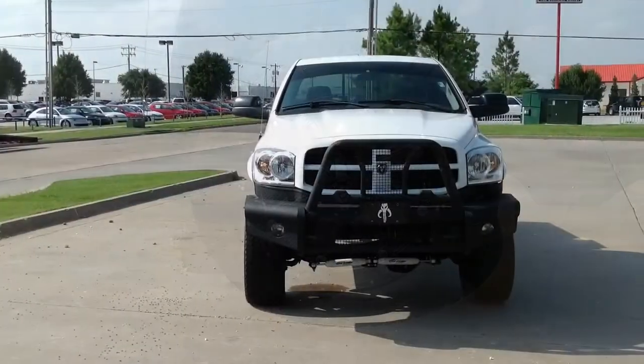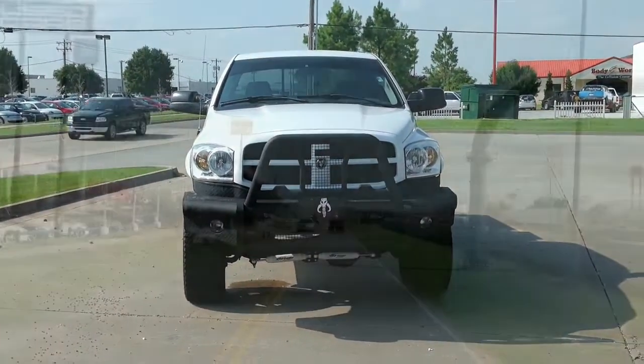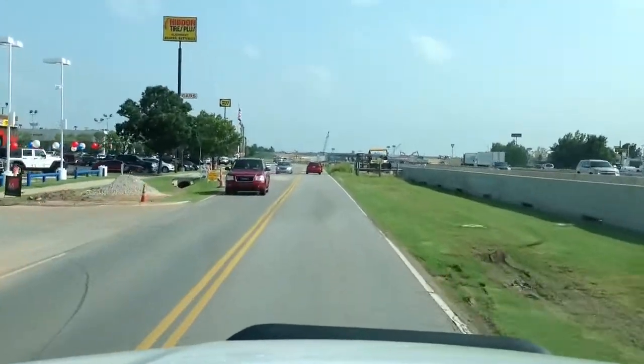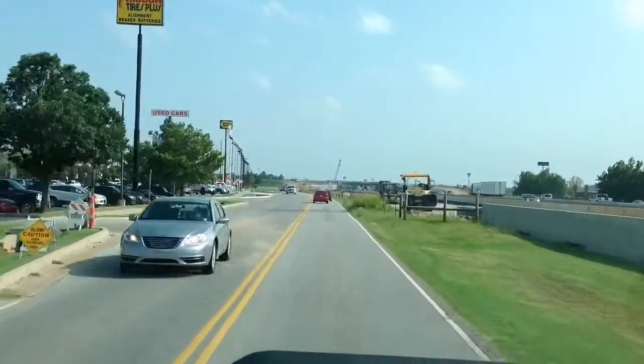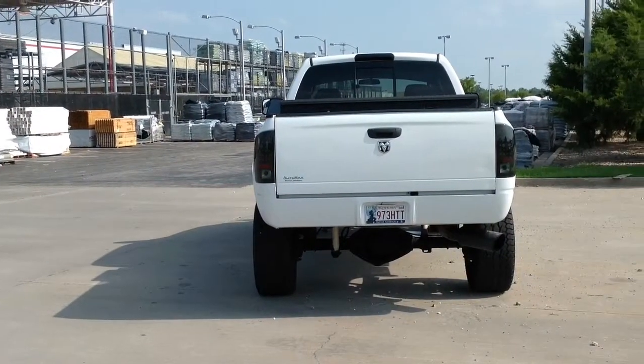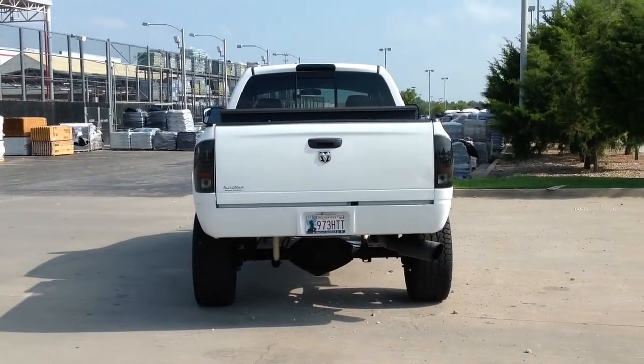When it comes to towing and hauling, this Ram 2500 is a great choice. Plus, the 2500 has a better overall ride quality than the bigger models when unloaded. This is a four-door quad cab model with a brand new toolbox attached in the bed of the truck.